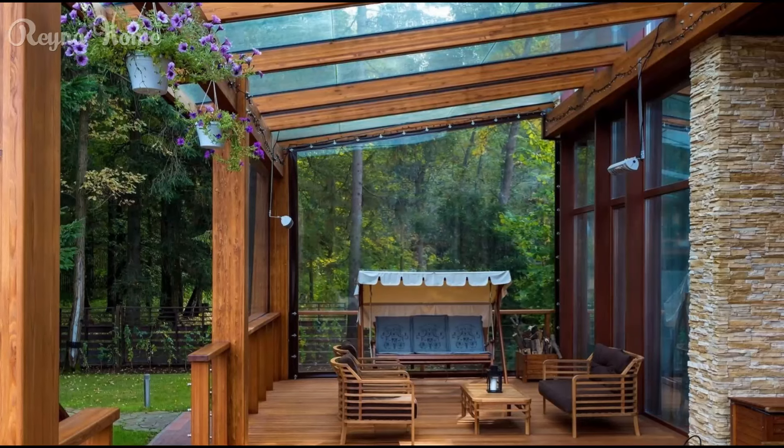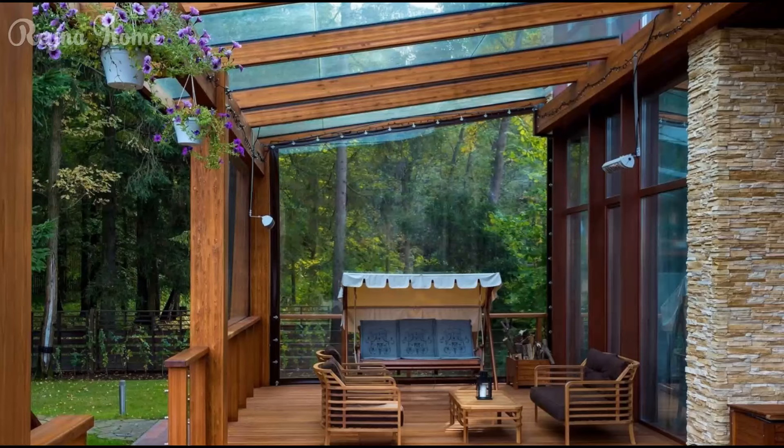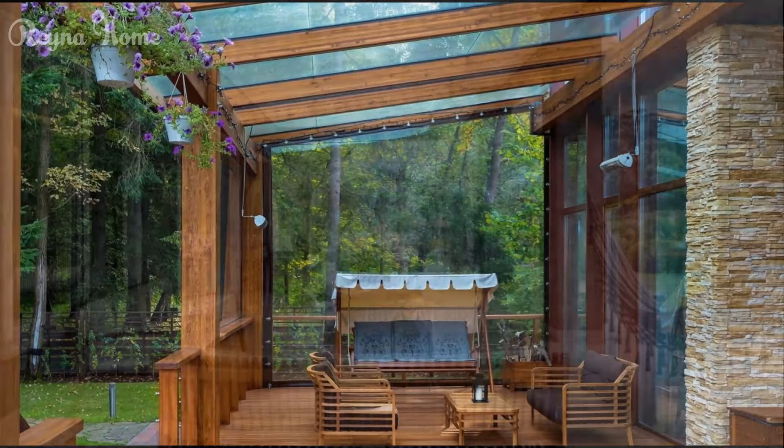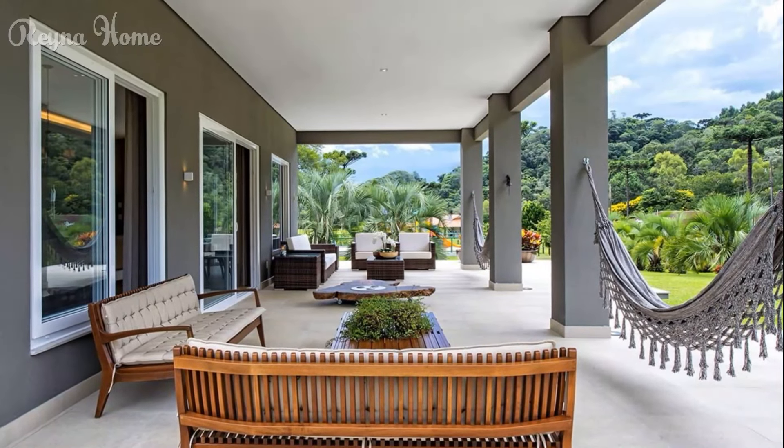Some versions may incorporate skylights or geometric pergola elements. Complement with contemporary accents like built-in benches, large planters, and striking light fixtures for an ultra-modern veranda aesthetic.